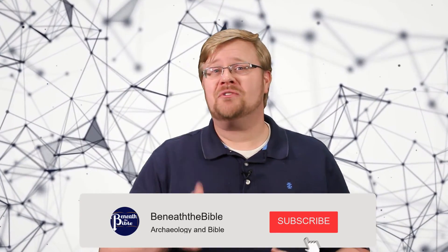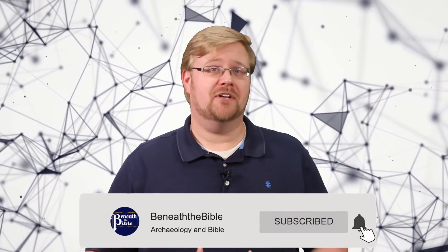Thanks for joining us for this Beneath the Bible video. If you liked what you saw, be sure to give this video a like and hit the subscribe button so you don't miss any future videos. You can also follow us on social media on Twitter and Facebook at Beneath the Bible. If you learned something new today, take a minute to share this video with your friends. And until next time, keep digging.